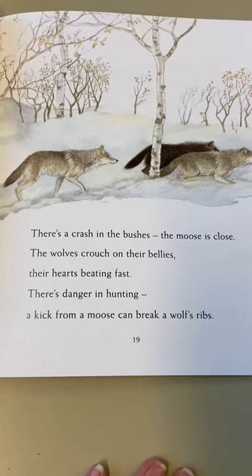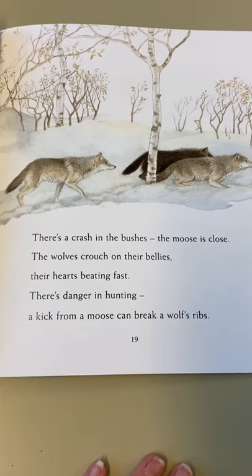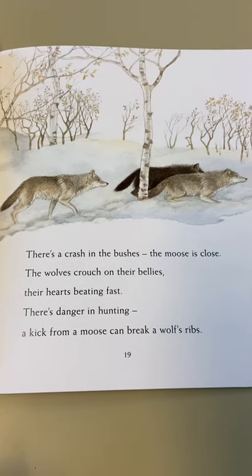There's a crash in the bushes, the moose is close, the wolves crouch on their bellies, their hearts beating fast. There's danger in hunting - a kick from a moose can break a wolf's rib.